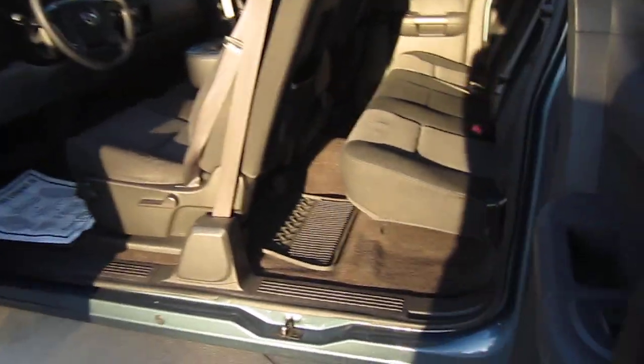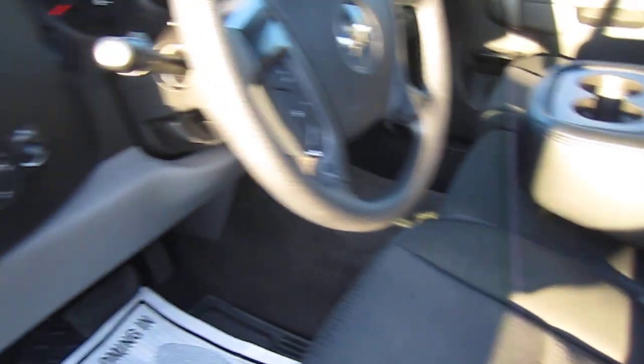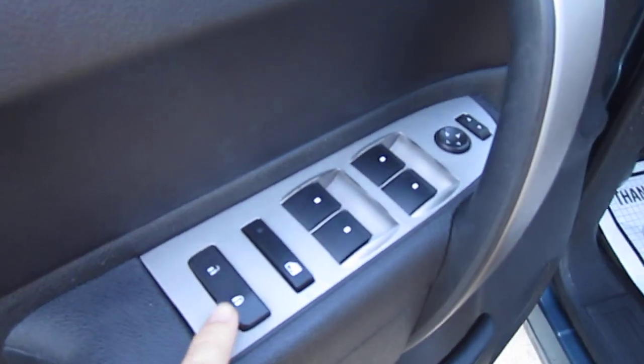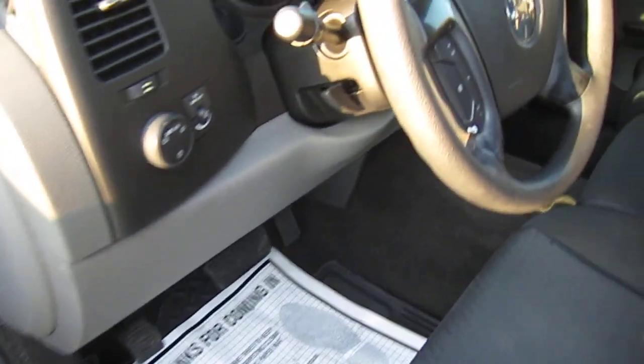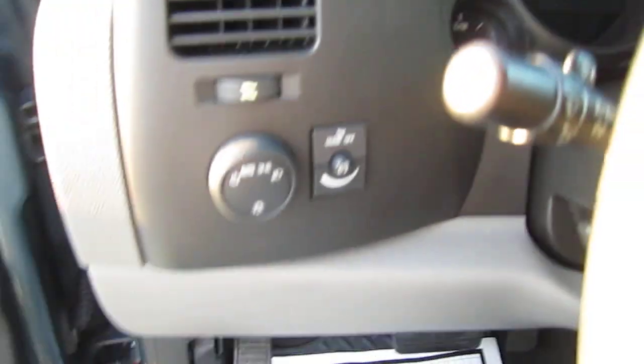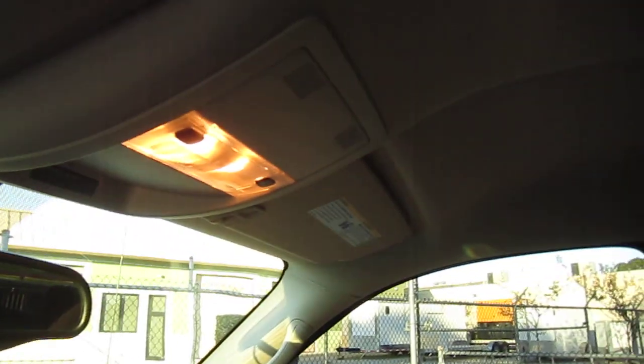The paint on the outside is very, very clean. It comes with aftermarket all-weather floor mats. On the driver's side we have our power windows, locks, and mirrors, with automatic down for the driver's side only. Coming to the interior, we have our interior illumination lights — as you can see, all those are working.